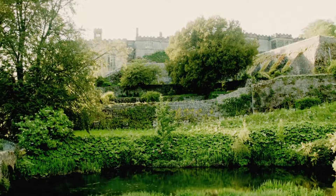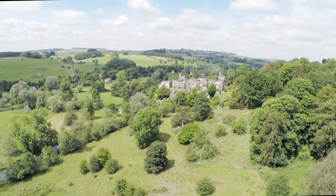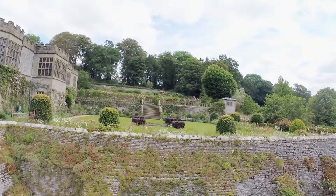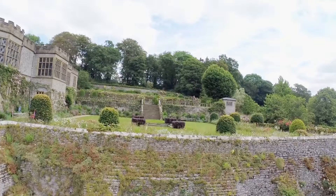Many of our visitors describe Haddon as a hidden gem. It's very ancient and romantic and set within the stunning countryside of the Peak District National Park. But what makes Haddon so special is that it's been our family home for over 900 years. We have always welcomed visitors and really look forward to seeing you soon. Thank you.